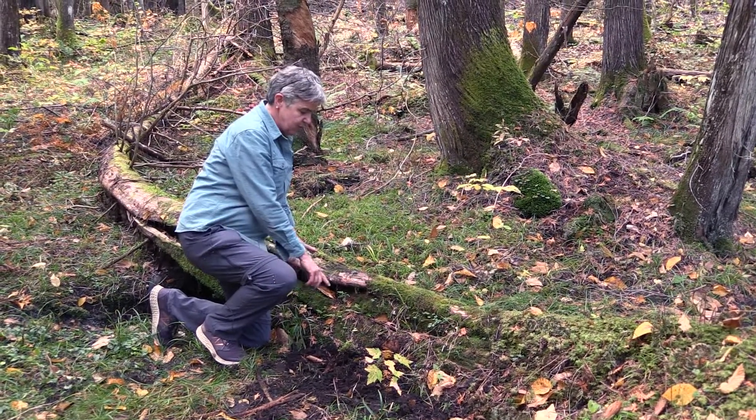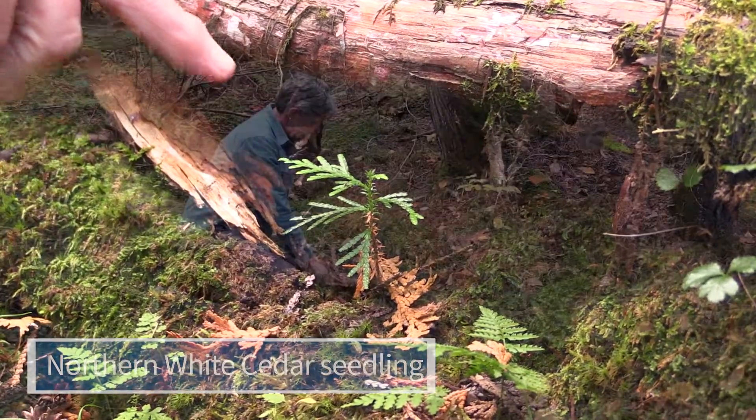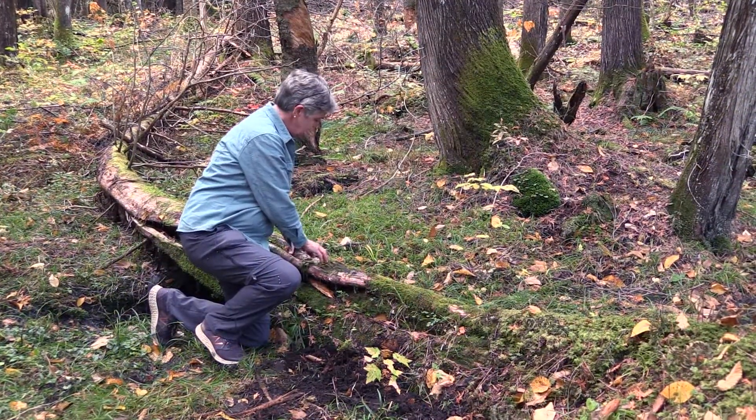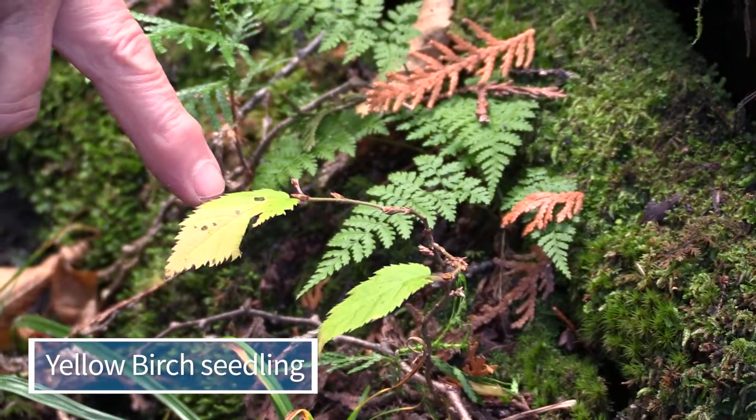We've got a northern white cedar seedling here. We've got even a younger northern white cedar seedling here. A yellow birch seedling.